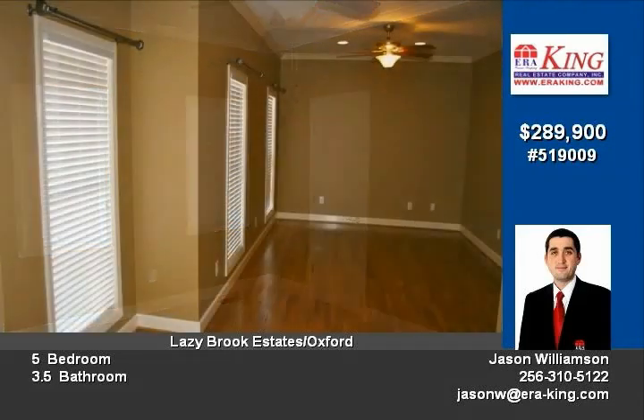Main level finishes out with two ample sized guest bedrooms, powder room, wall-to-wall hardwoods and tile, pre-wired surround, tons of crown molding, and absolutely designer custom light and plumbing fixtures.